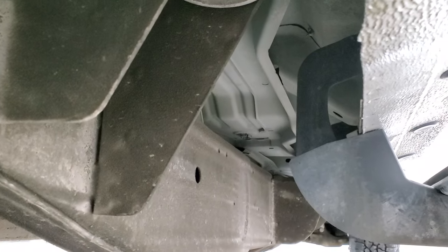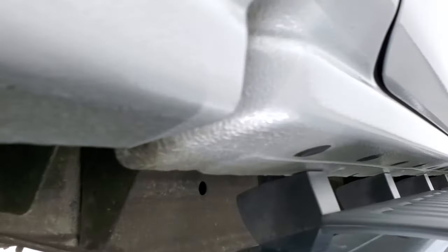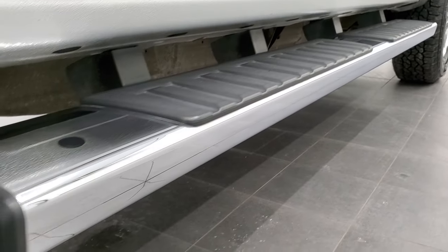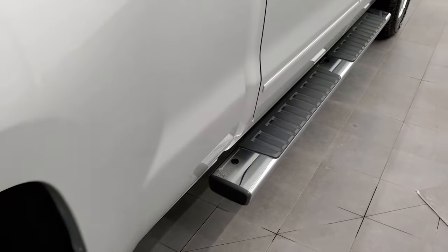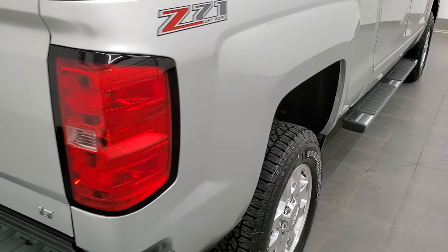Look at that body — keep in mind this is a 2015, so a 7-year-old truck. The lower rockers and cab corners all look really good, and it comes with a very nice set of factory chrome step bars. This one does have the Z71 off-road suspension package.